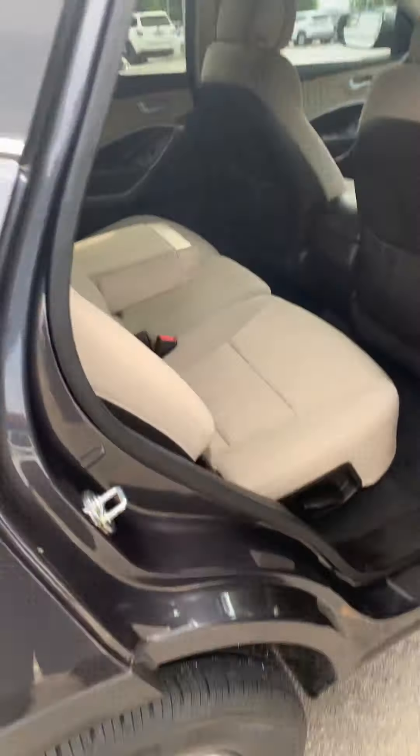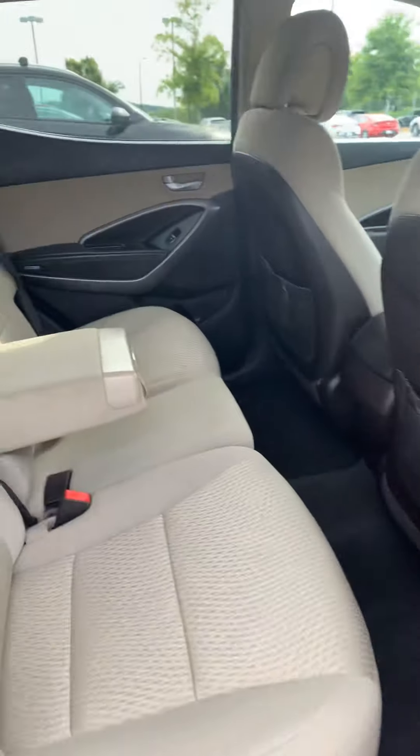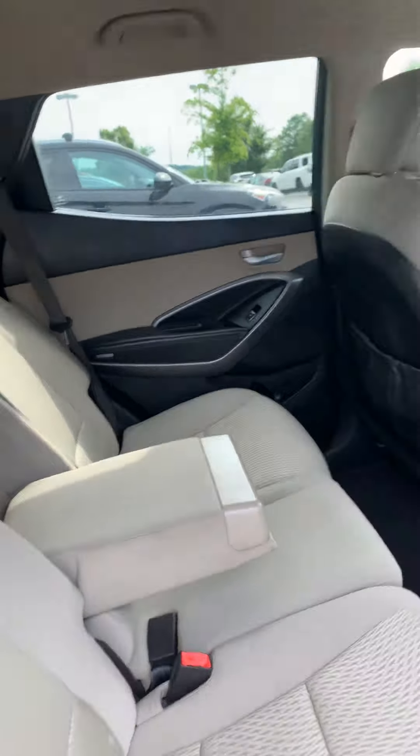Here is the gray Santa Fe Sport you inquired about — very clean vehicle. I'm going to give you a quick walk-around shot of it, and then we'll take a peek inside. That's the back — we'll take a look at the back seat real quick first.